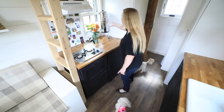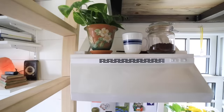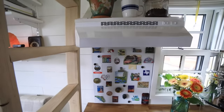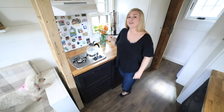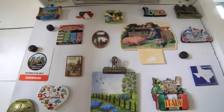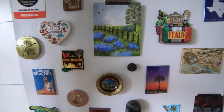A continuación tengo una clave. Colecciono algunas cosas y me encanta exhibir imanes de todos los lugares a los que he viajado. Conseguí un poco de spray para metal, lo pinté y lo monté. De esa manera puedo mirar todos mis recuerdos.